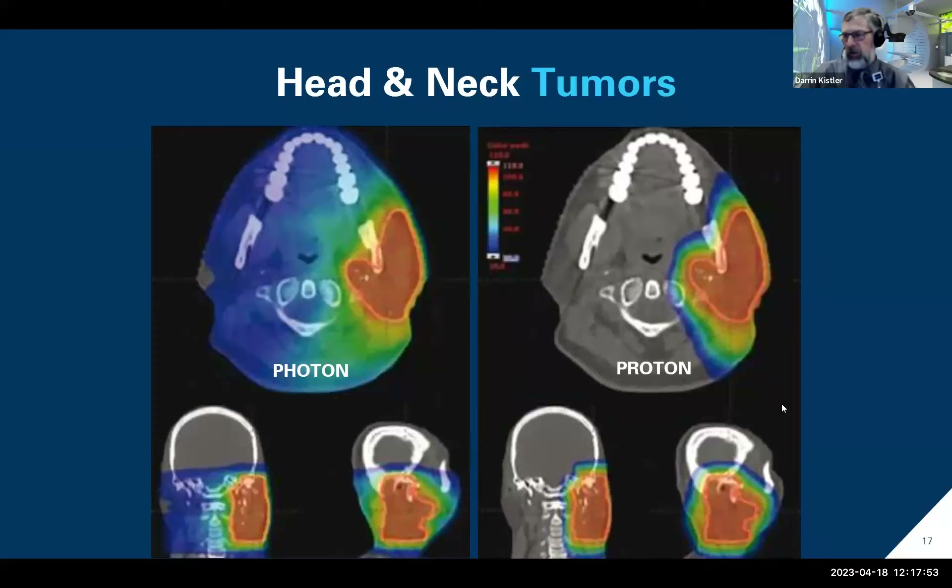The head and neck area is very sensitive — a patient's ability to eat, swallow, and have saliva are all based in the head and neck region. With photon, much more of that normal tissue is irradiated.